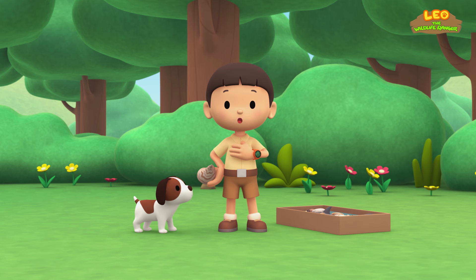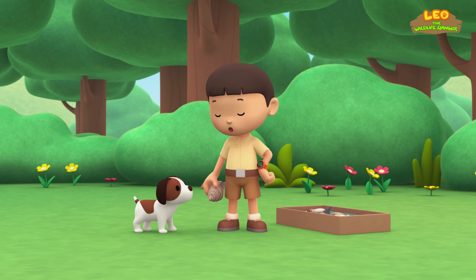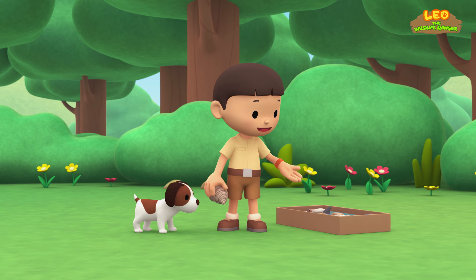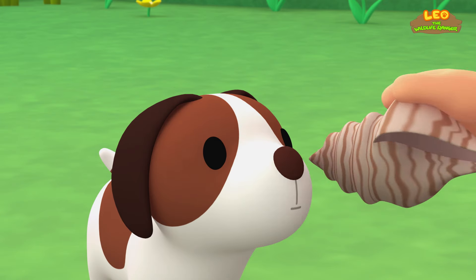Hi everybody! My name is Leo. I am a junior ranger, and this is my puppy, Hero. I found this seashell at the beach. I've got a whole box full of seashells. If you put a seashell close to your ear, you can hear the sea. Here, listen.